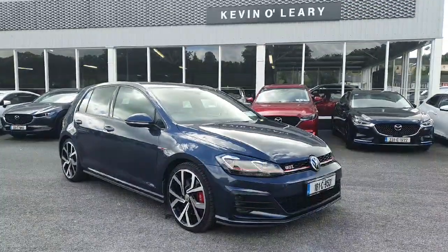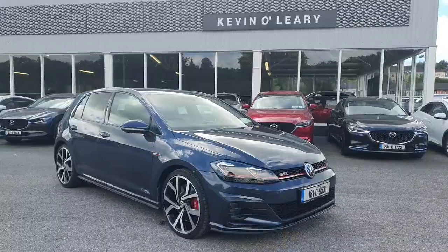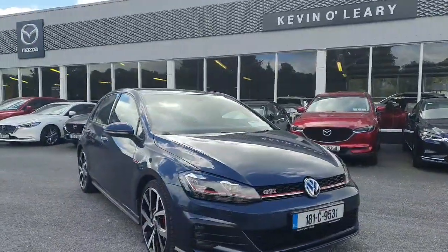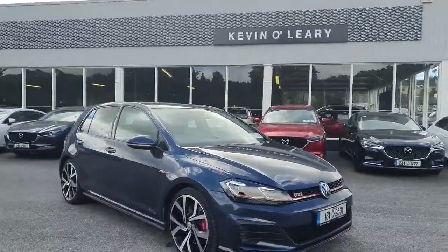Here we have the 2018 Volkswagen Golf GTI. This is the stunning 2.0-litre TSI 245bhp Volkswagen Golf.